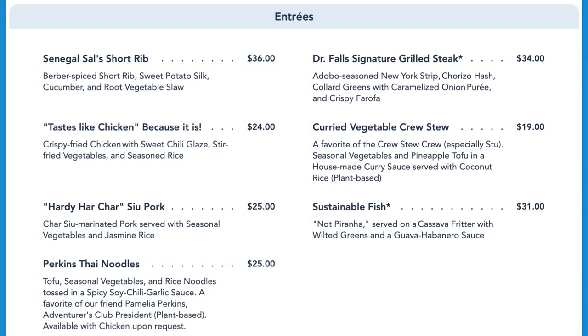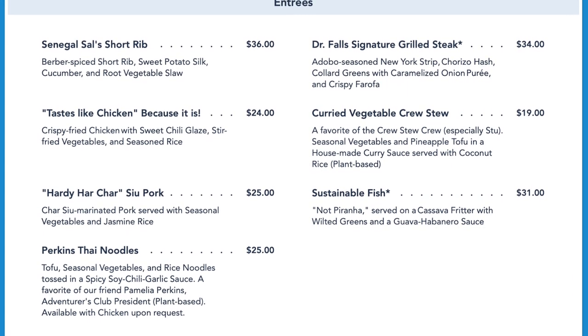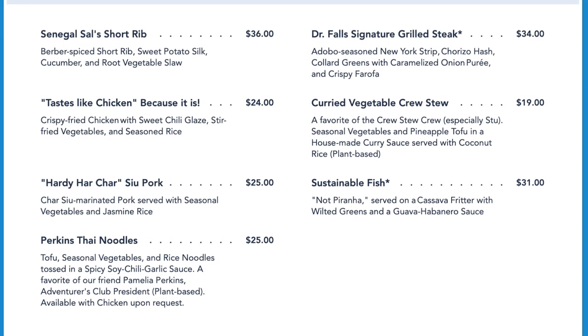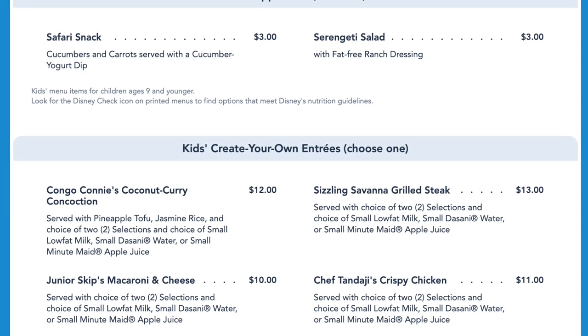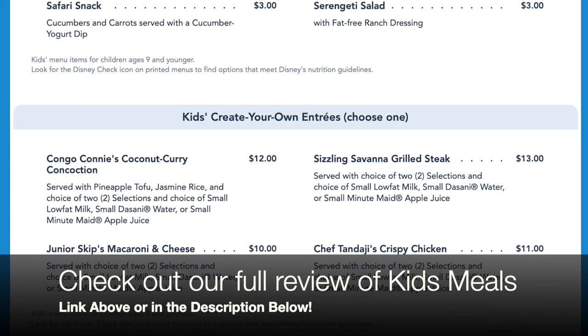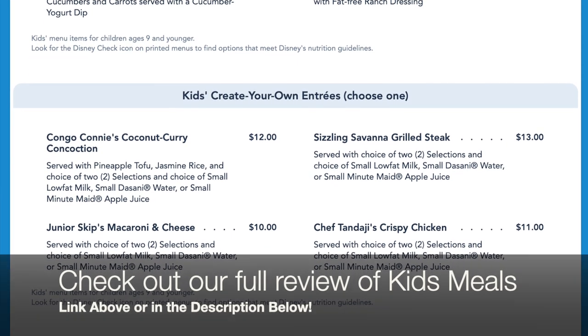Entrees include the short rib, the New York strip steak, crispy fried chicken, the curried vegetable stew, char siu marinated pork, Thai noodles, sustainable fish, and tofu Thai noodles. Kids' meal options include the safari snack and salad, coconut curry, macaroni and cheese, grilled steak, and crispy chicken, as well as a variety of sides. We visited this restaurant with our kids during another visit and the full review is available in the link above and in the description below.